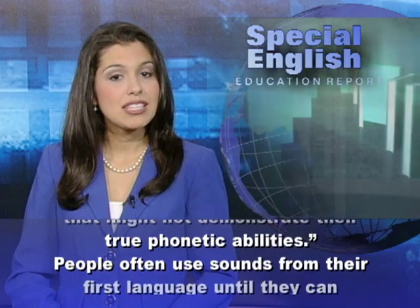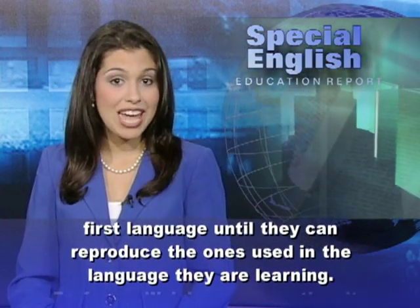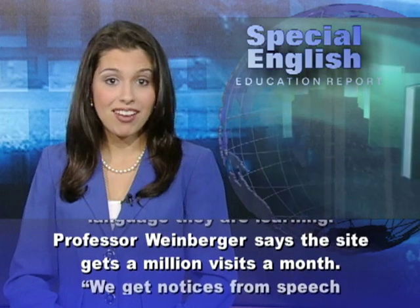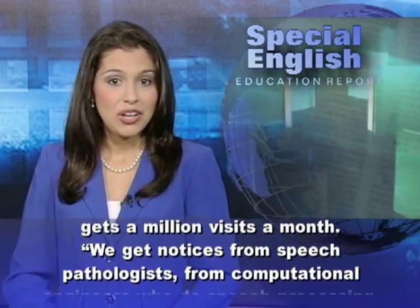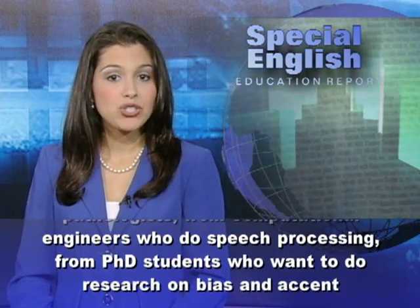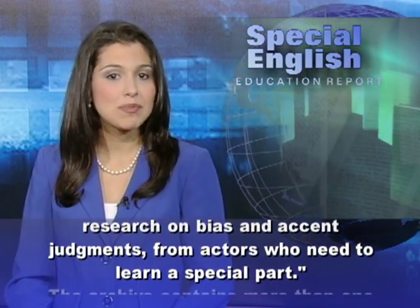People often use sounds from their first language until they can reproduce the ones used in the language they are learning. Professor Weinberger says the site gets a million visits a month. They get notices from speech pathologists, from computational engineers who do speech processing, from Ph.D. students who want to do research on bias and accent judgments, and from actors who need to learn a special part.